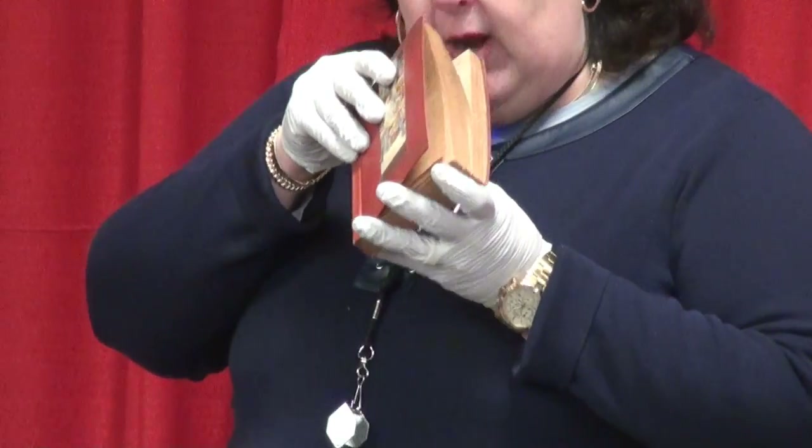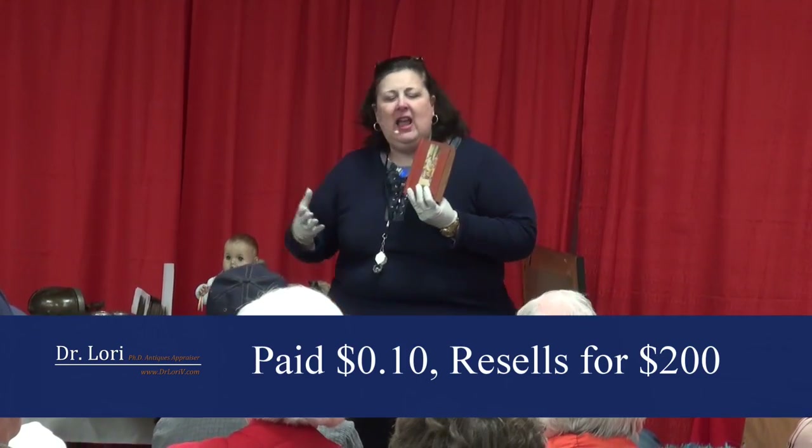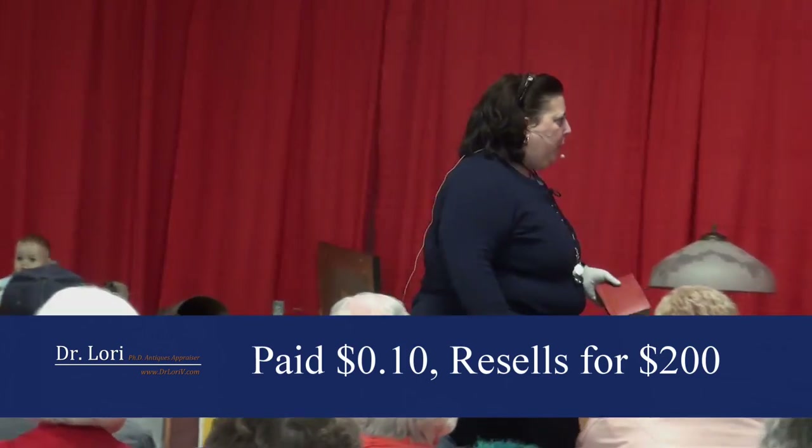Nice, good — no odor. I always smell the books. What's she sniffing the books for? Odor. You want to make sure you keep your books out of the basement, out of wet places — keep them somewhere dry. Put them on their side on the bookshelf, not upright. Your particular book has a secondary market value of about $200 and you paid 10 cents. Excellent.